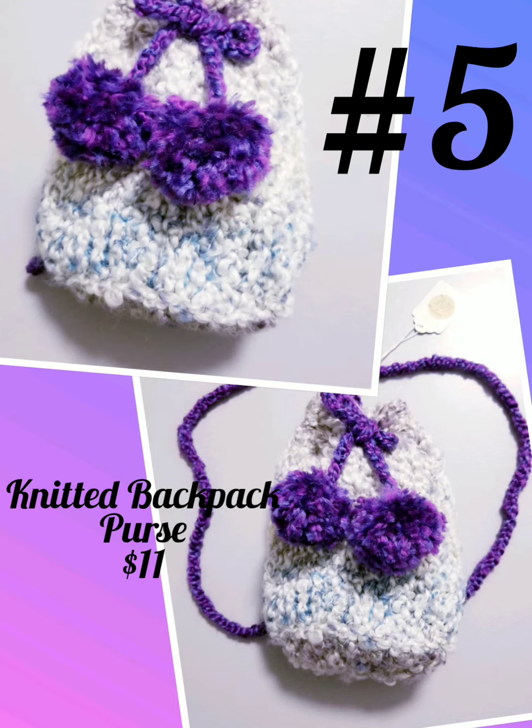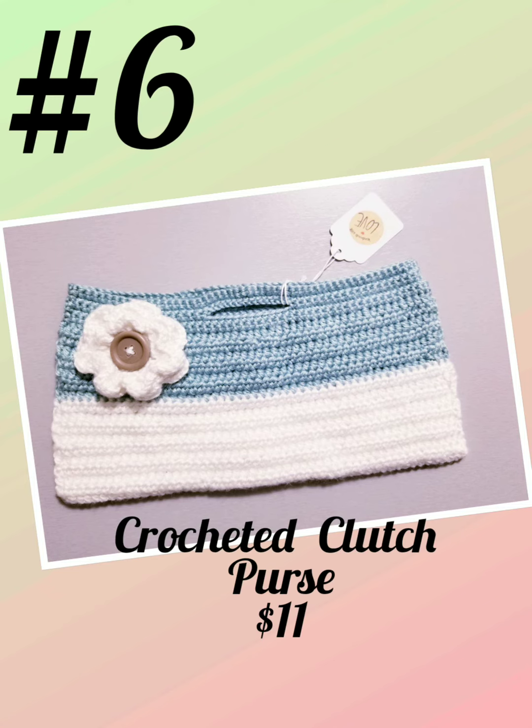Item number five: Knitted Backpack Purse, 9 inches in height, 5.5 inches in width, $11. Item number six: Crocheted Clutch Purse, $11.